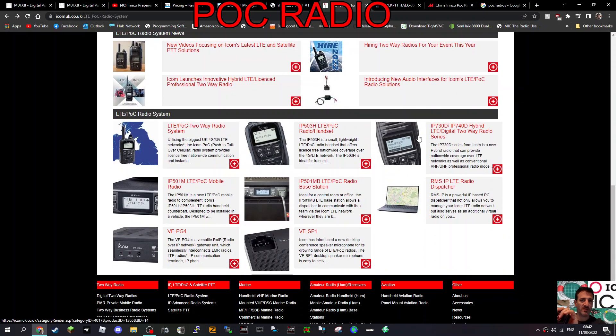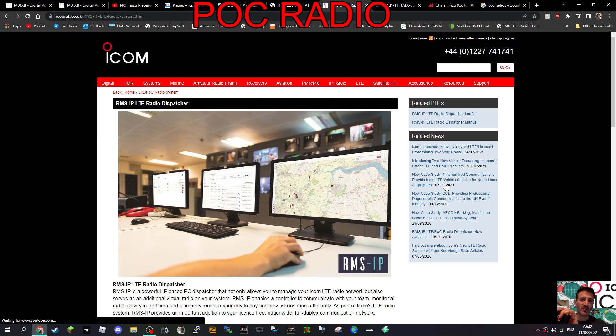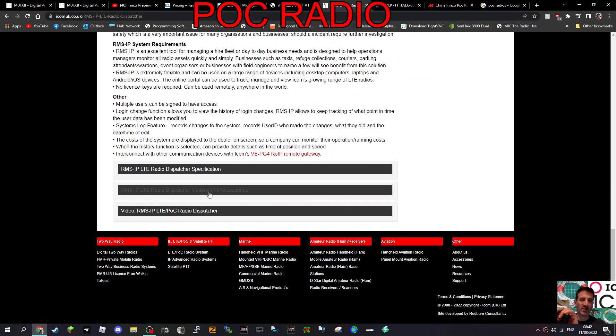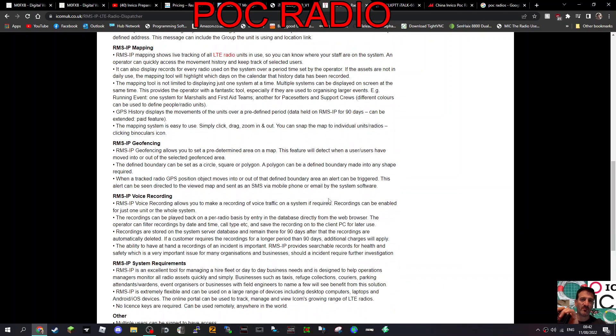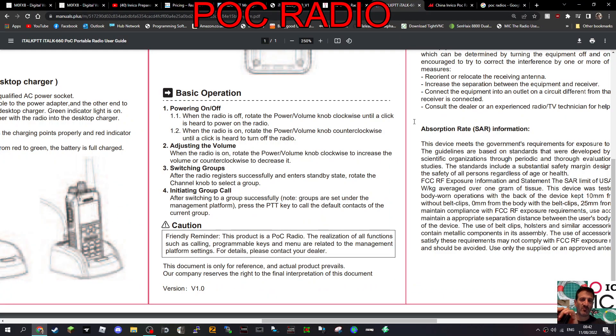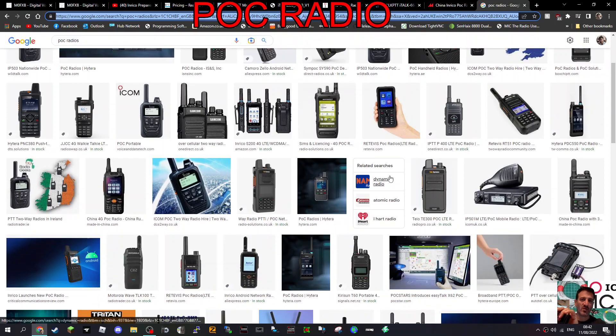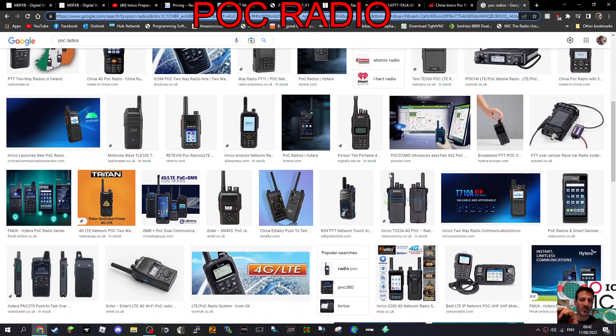There's loads of video online about these things. You have servers as well, not just the actual radios - and the dispatch software. I might try to download the dispatch software and look at it - that would be a separate video. So you get the idea - here are all the instructions.